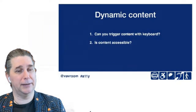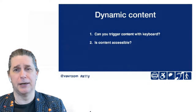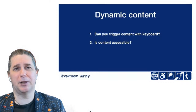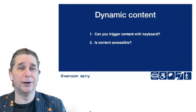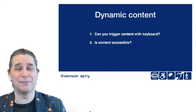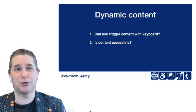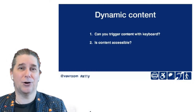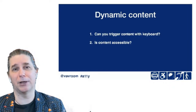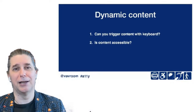Dynamic content — things like expand and collapse, search results, or any kind of content manipulation that is dynamic on the page. Going back to keyboard: can you trigger the content with just a keyboard? Can you expand and collapse using only the keyboard? And is the dynamically delivered content itself accessible? Often it's not. We have to make sure all the layers of what we're creating are accessible.